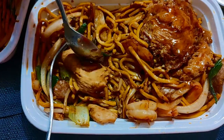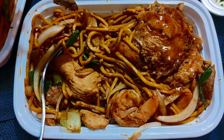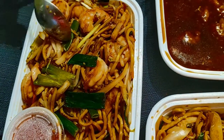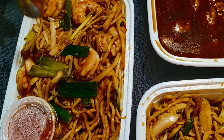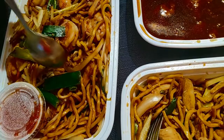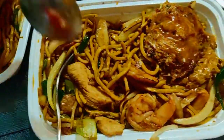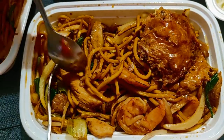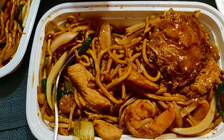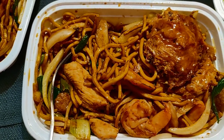This one is with chicken, beef, and shrimp — this might be their house special noodles. And this one here is just shrimp, so this might be shrimp lo mein. The other one I think is the house special or chef's noodles. I don't like seafood so I'm not touching that, but they taste more or less the same.